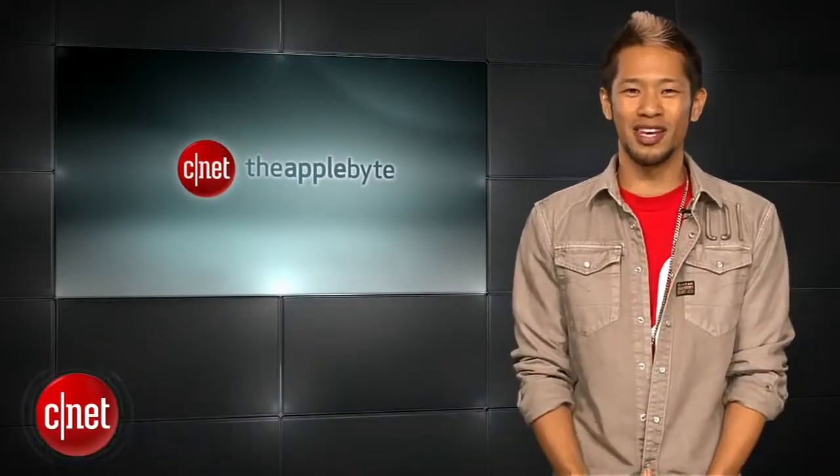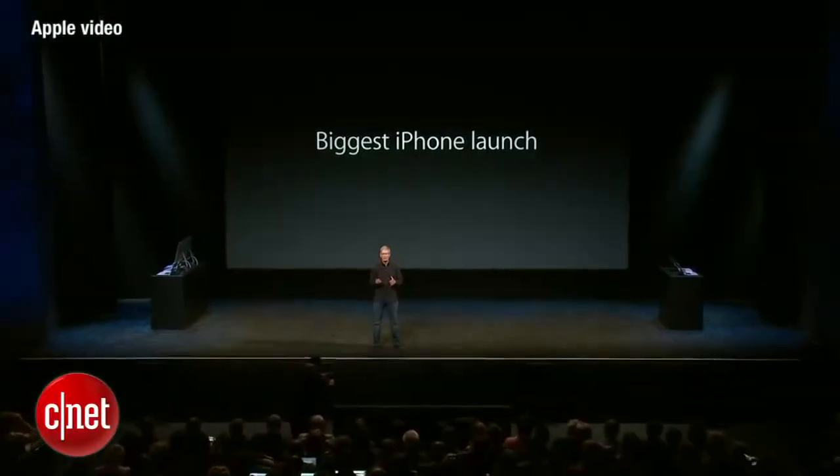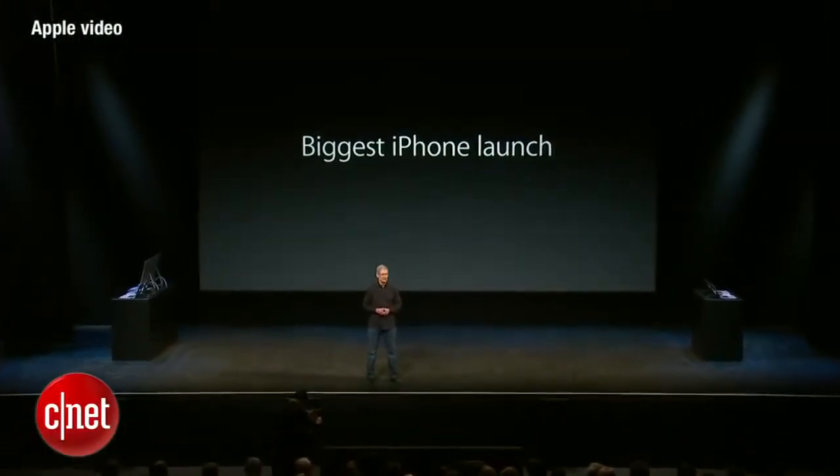What's good? Brian Tong here, and welcome to the Apple Byte — everything good and bad inside the world of Apple. Right after their latest keynote in San Francisco, there is plenty to talk about. So let's just recap the highlights. We were pretty much on the money with what we expected to see, but there were still a few surprises.